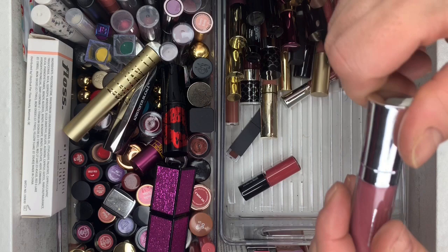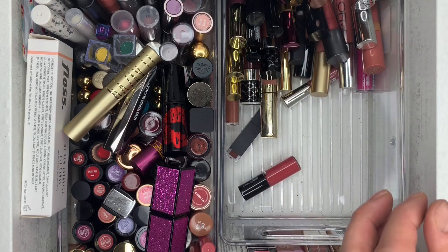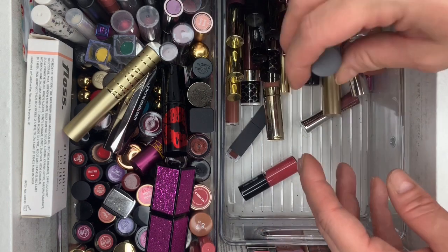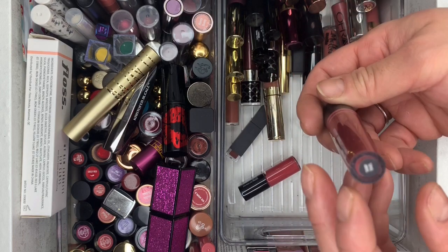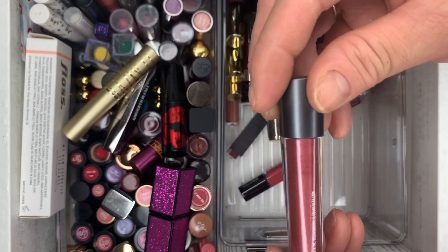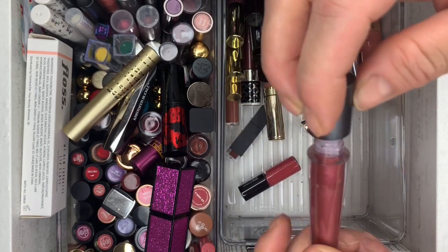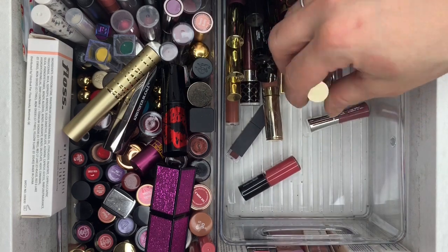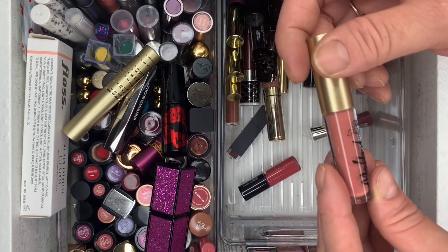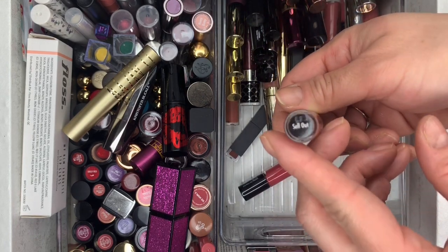Then we have Buxom — brand new, keeping that one. Then Ulta Beauty Matte in Sharp Edges — another one I never used. And Two Faced Multi Matte in Sellout.